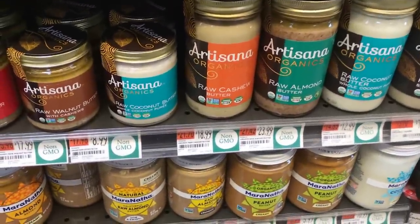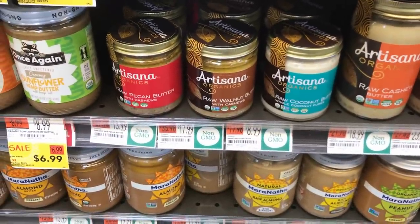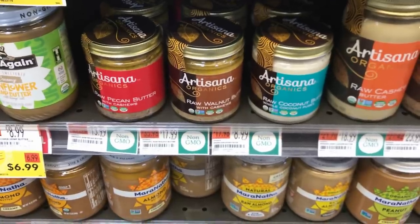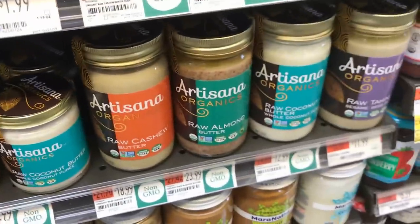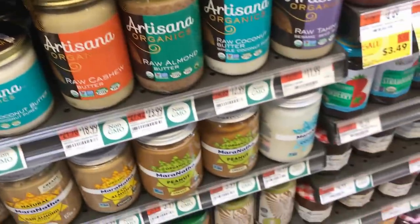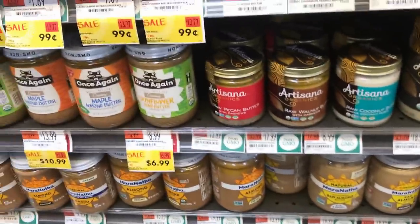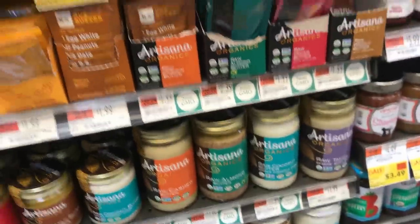I would opt for the raw butters over the other ones. Raw walnut butter, raw coconut butter — they have a whole line of raw butters. Getting a tablespoon or two here or there isn't going to kill you, but it's not something you consume for a large percentage of your calories. Once you start heating the nuts and oxidizing them, you're better off making a heated nut butter yourself.